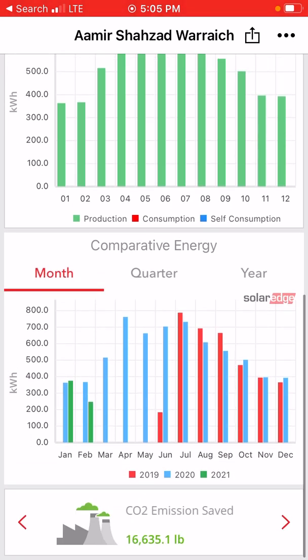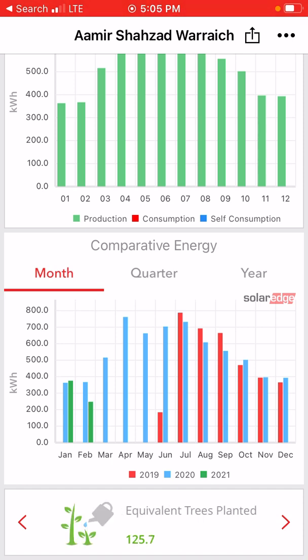I installed this system in June 2019, so in the middle of June. You can see in July the red bars — that's for 2019 because I had only six months of data. The blue ones are for 2020, and the green ones are for 2021, since we are currently in 2021.